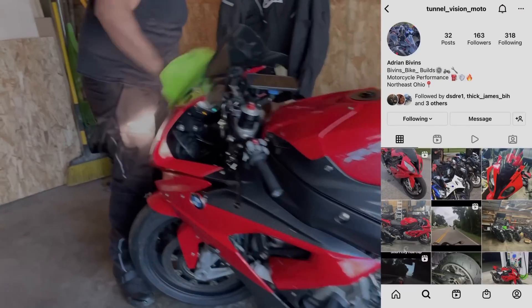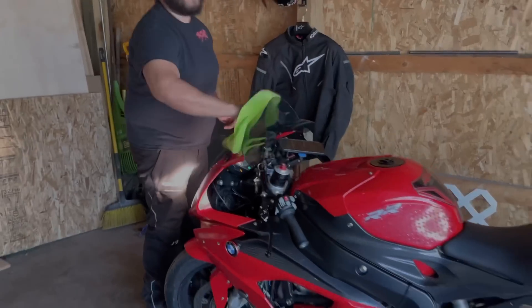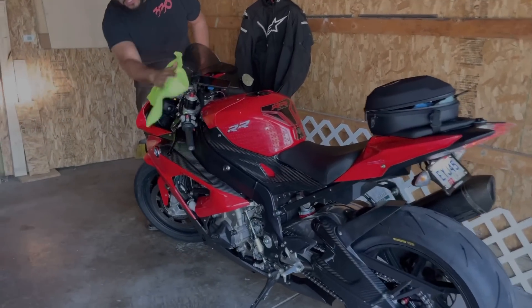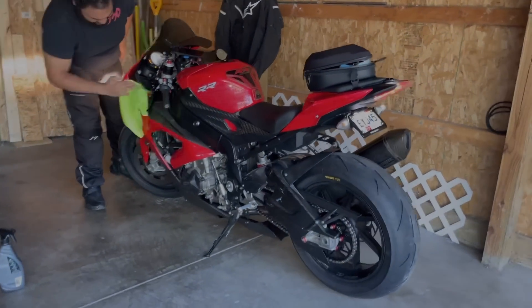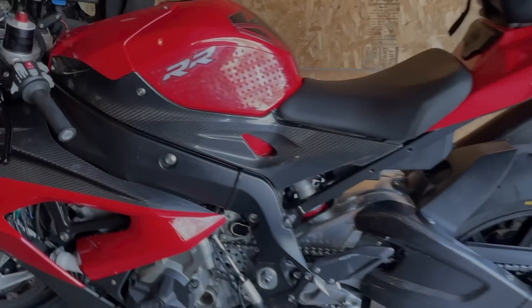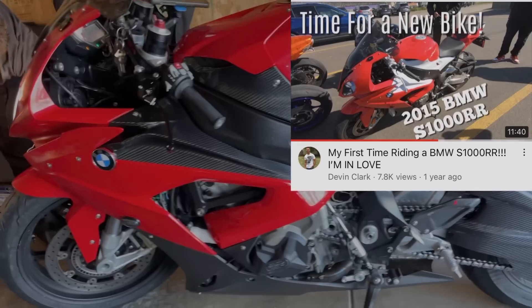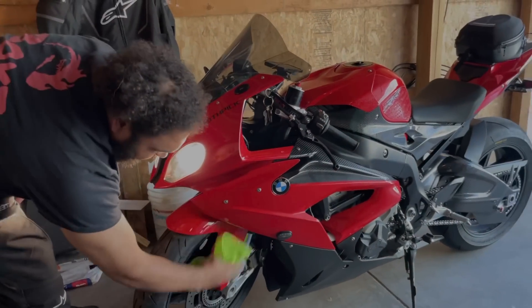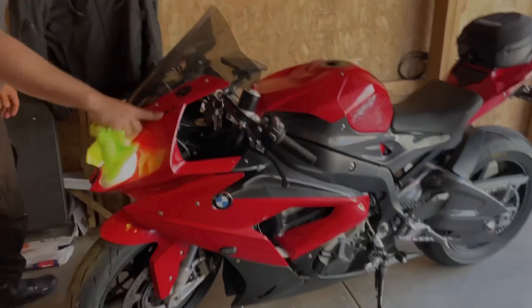Don't be parking it next to mine dirty, man! You rode today? You got it looking good though, man. You got that new carbon fiber on there. This is a bike I rode in a video a couple years ago — my first time riding an S1000. I like the 'toothpick' nickname.